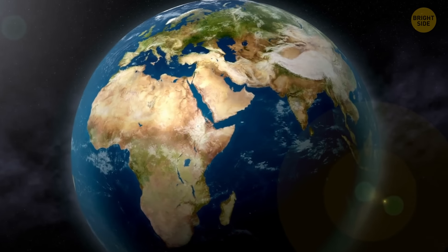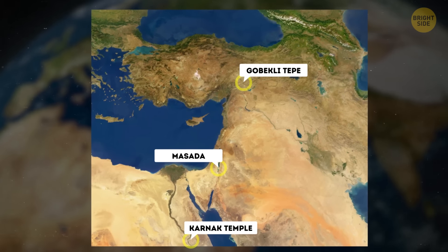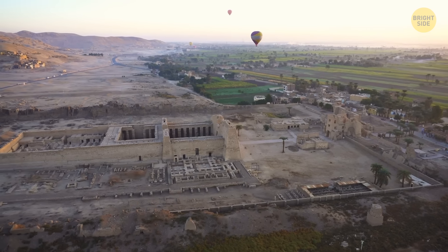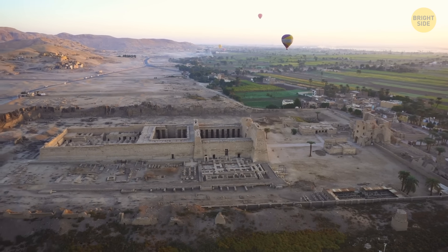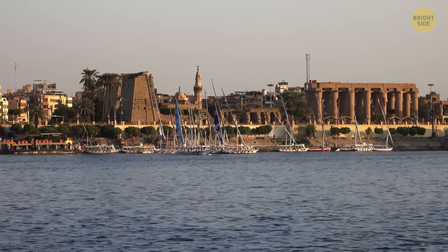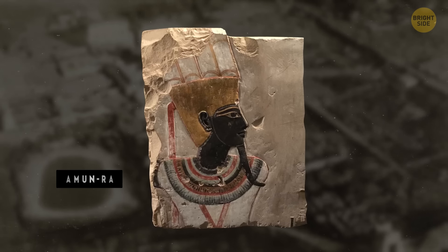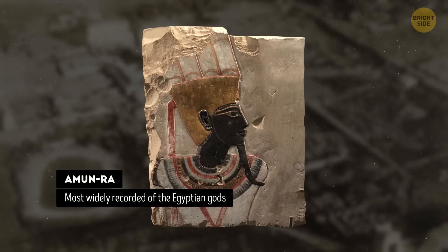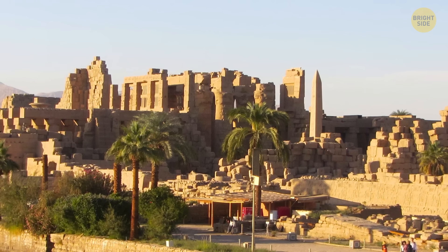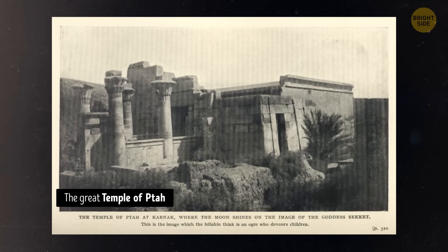The next flight is going to be short. We're popping over to Egypt to see the Karnak Temple Complex. It's a vast ancient Egyptian temple complex located in the city of Luxor, Egypt. It was built over a period of 2,000 years and covers an area of more than 200 acres. The complex is dedicated to the worship of the deity Amun Ra, and it was one of the most important religious centers in ancient Egypt. The Karnak Temple consists of several temples, chapels, and other buildings, including the Great Temple of Amun, the Temple of Khonsu, and the Temple of Ptah.